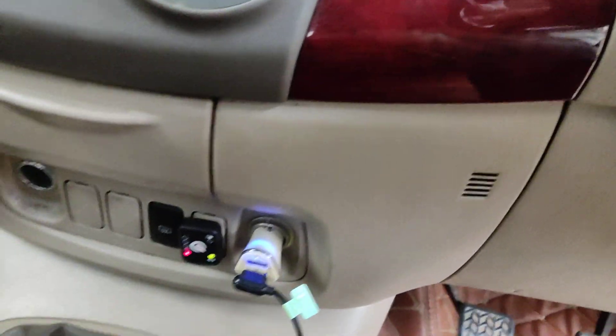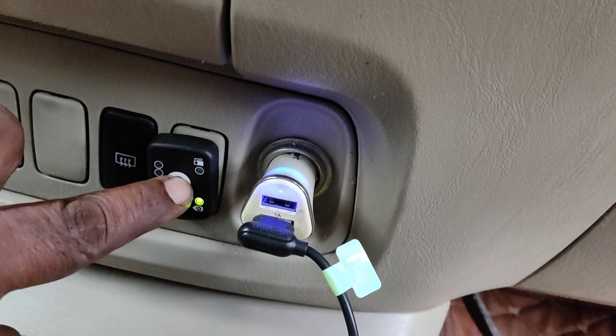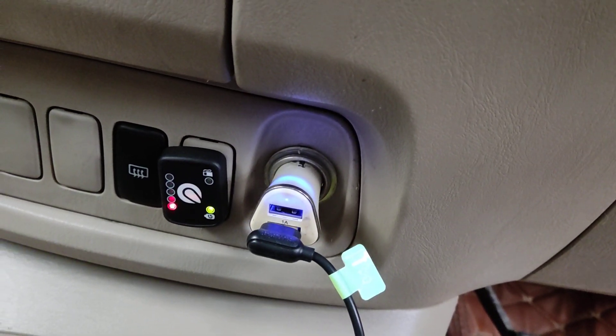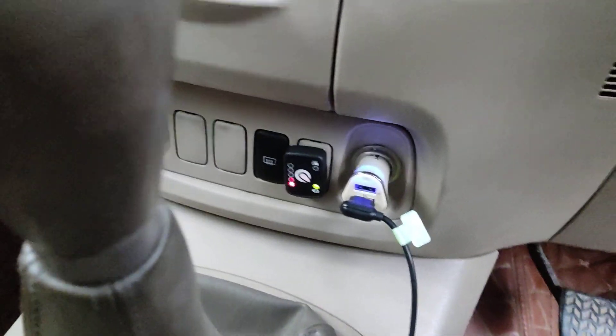The changeover switch is provided here. Petrol — the blinking — it is now changed to gas. Good power is there.